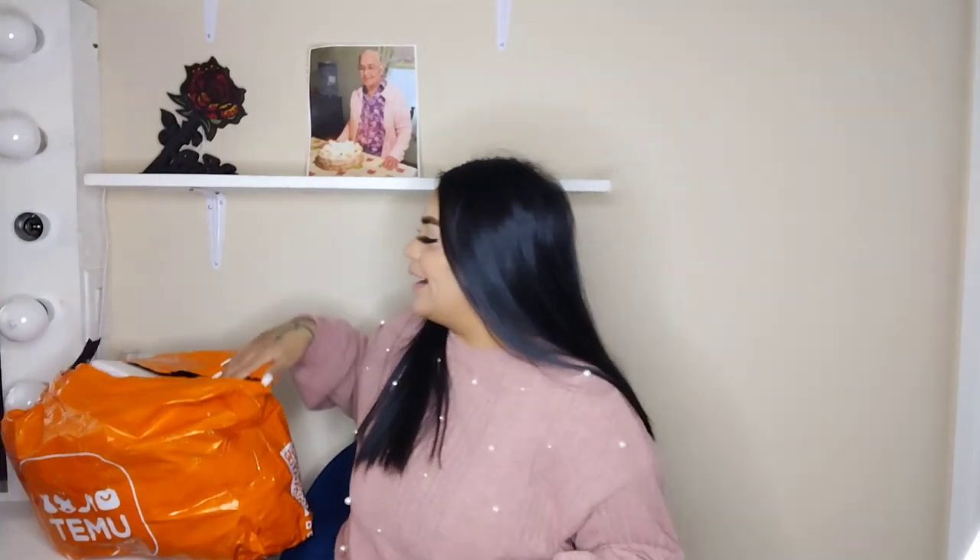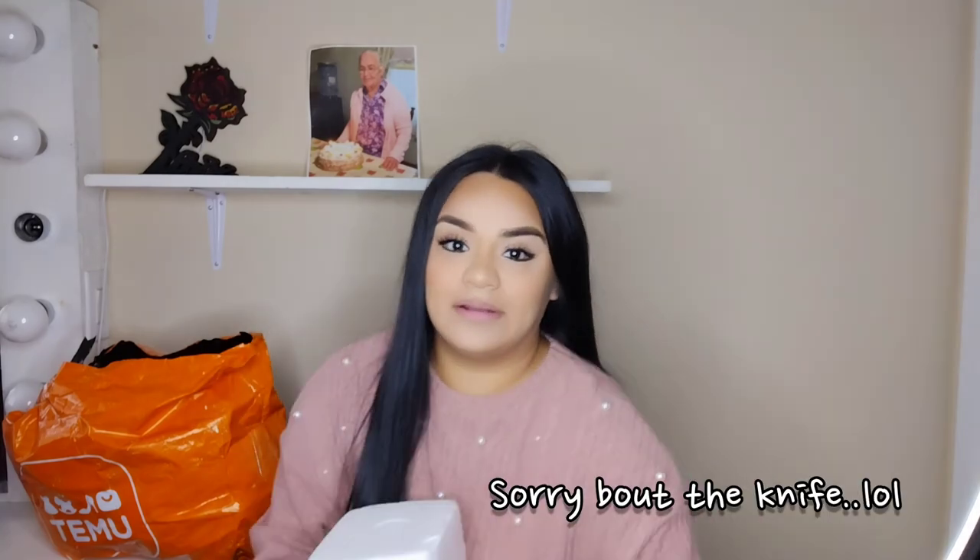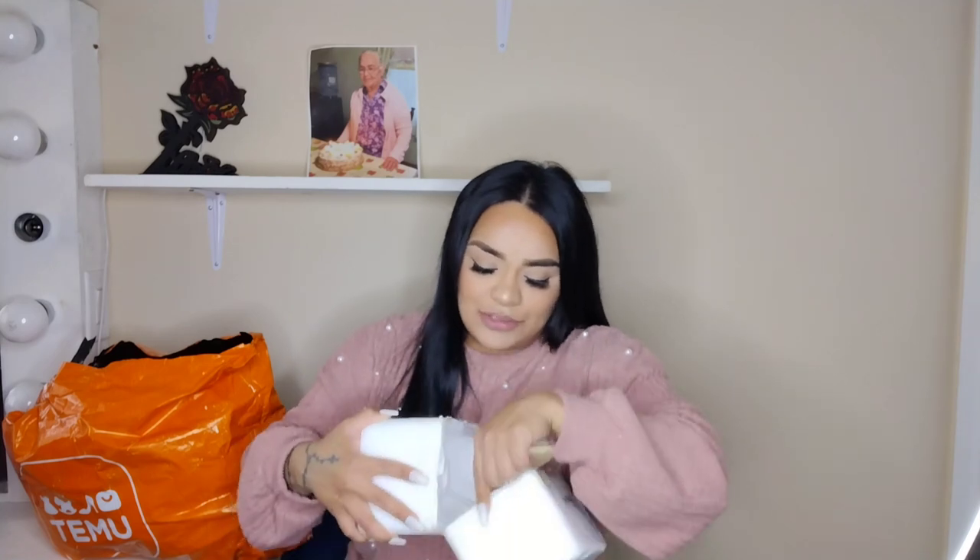Let's get into the first item. I do have a lot so stay to the very end — I promise you won't regret it. Check out the website, I'm pretty sure you guys are gonna love it. I honestly forgot what this first item was so let me open it up. Also, if you can see a different background, it's because I moved — I'm still trying to decorate and get everything situated. I got a knife to open the package. I like the packaging because almost every single package has a sticker that says fragile.